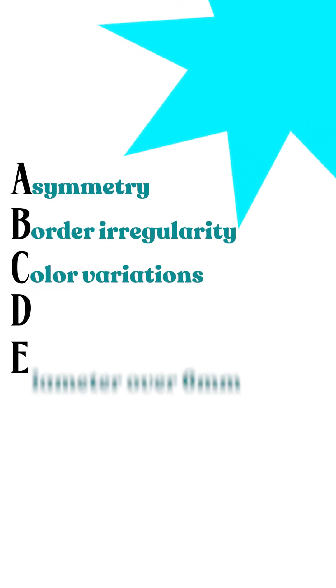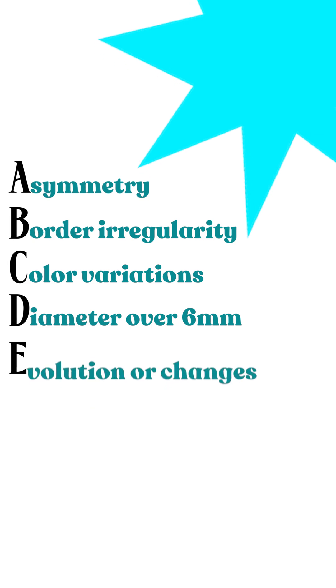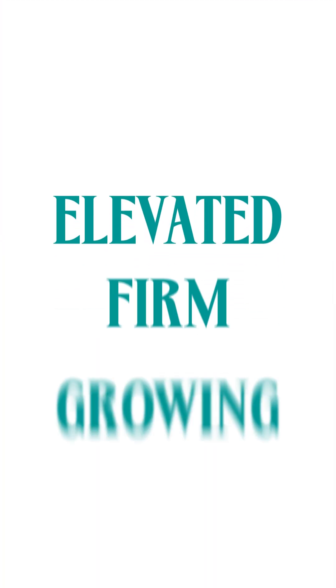Watch for your ABCDEs: asymmetry, border irregularity, color variations, diameter over six millimeters, and evolution or changes. Also know the EFG rule — elevated, firm, and growing. These changes often indicate something needs a closer look.